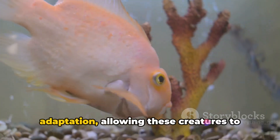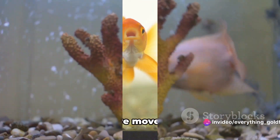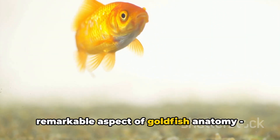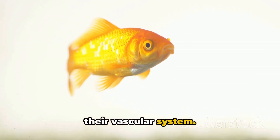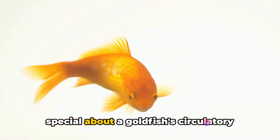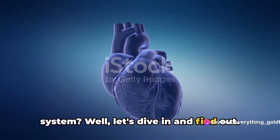Goldfish teeth are a fascinating adaptation, allowing these creatures to process a wide variety of foods. From teeth, we move on to another remarkable aspect of goldfish anatomy: their vascular system. You might be wondering what's so special about a goldfish's circulatory system. Well, let's dive in and find out.